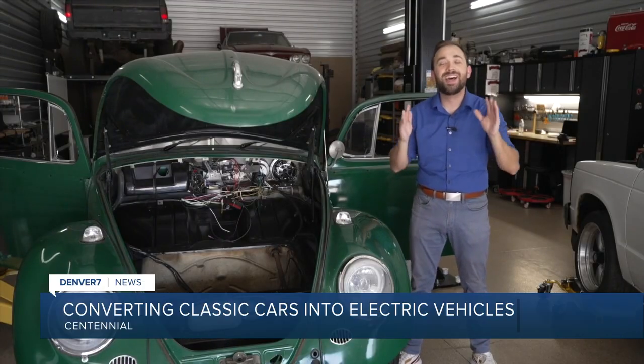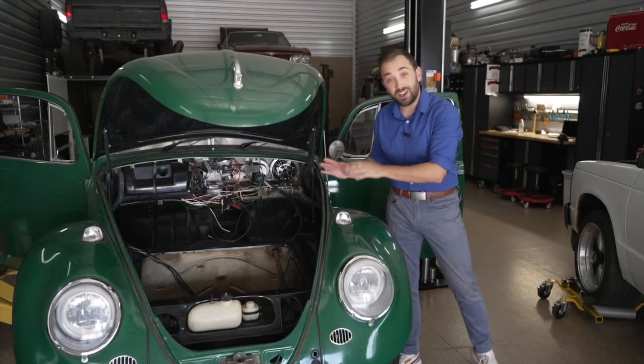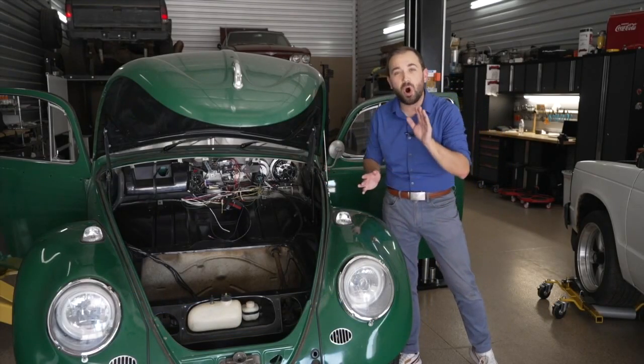An auto shop in Centennial is taking classic cars and turning them into something new. This is pretty cool. Denver 7's Ethan Carlson shows us how they're now going electric. I'm at Classic EV Conversions, an auto shop in Centennial that's letting people still drive their classic cars by converting them to all electric.